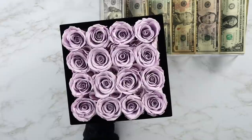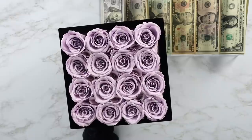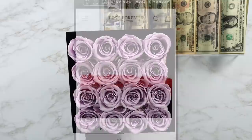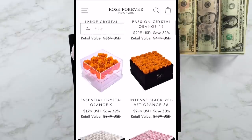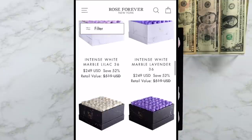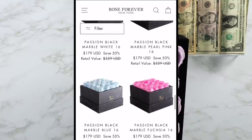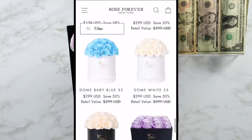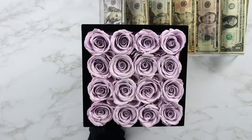Rose Forever New York is a company that started in 2019, launched with luxurious rose boxes with natural roses that will last for a year as if being freshly picked. They use natural oils to preserve the roses, and the bouquets are handcrafted by professional flower artisans. All the materials are vegan, and they preserve the roses in specific colors — you can pick the colors, designs, and bouquets you want.